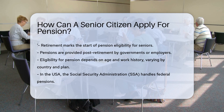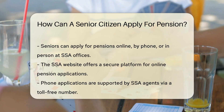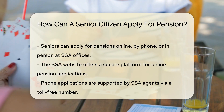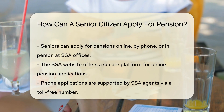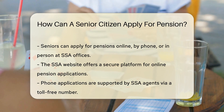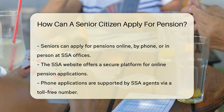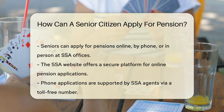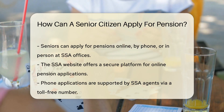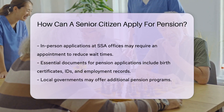In the USA, the Social Security Administration (SSA) is the go-to for federal pensions. Seniors can apply online, by phone, or in person. For the online option, the SSA website is user-friendly and secure. Calling the SSA's toll-free number connects you to helpful agents who guide you through the process. For face-to-face service, local SSA offices welcome you with open arms, and making an appointment is a smart move to avoid long waits.